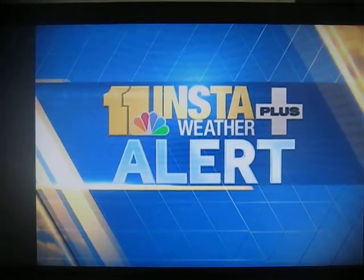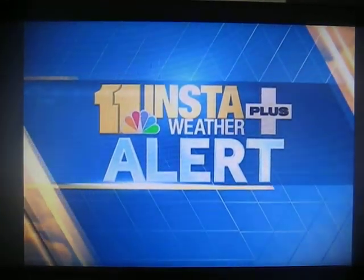From WBAL TV 11, this is an Insta Weather Plus alert. Good morning, I'm Mindy Becerra. It's 10 o'clock. We want to give you an update on the current conditions outside following the snowstorm.